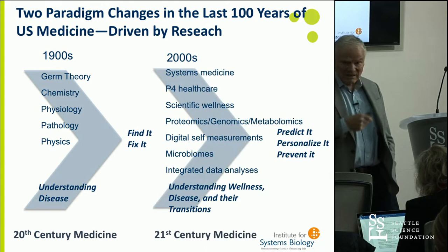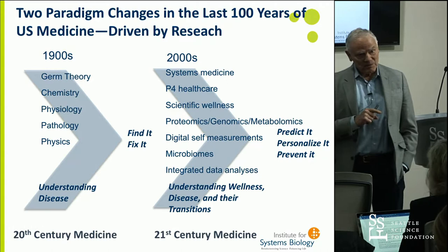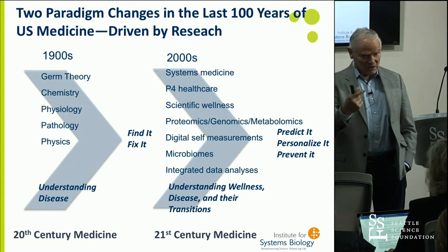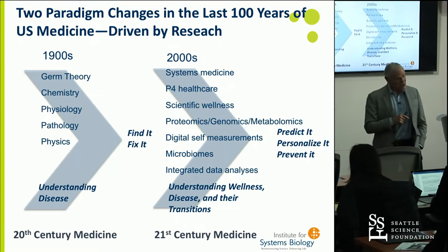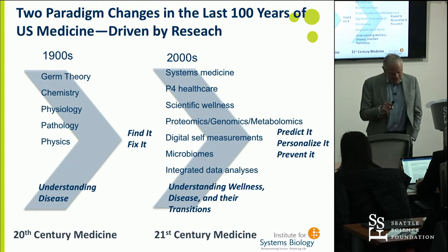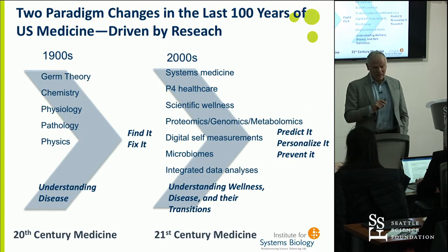21st century medicine is really quite different. Its fundamental feature is systems thinking, which has pushed us to three descriptions: systems medicine; P4 healthcare — a healthcare that's predictive, preventive, personalized, and participatory; and scientific wellness. These systems approaches use the modern techniques of omics, microbiomes, and personalized nutrition. They're all about prediction, prevention, and ultimately pushing the major resources spent in healthcare toward wellness.